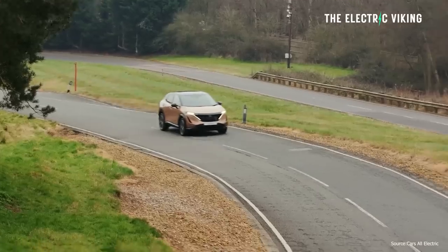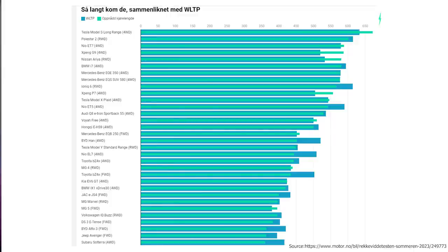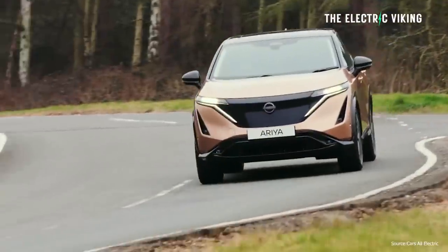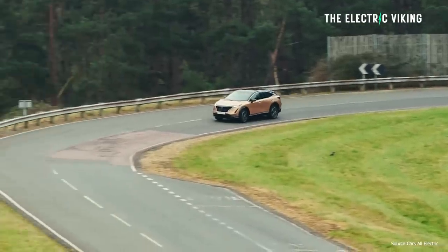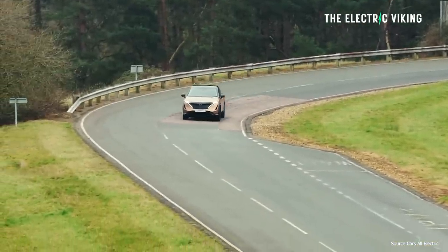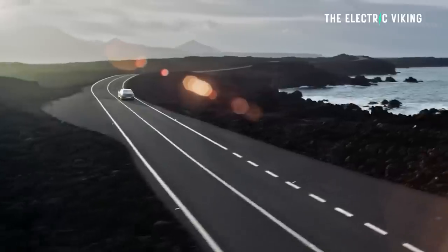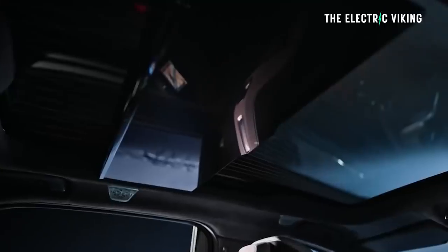One of the cars that shocked me the most was the Nissan Ariya. The Ariya got 581 km, which was 9% more than what Nissan claimed. Unbelievable — its actual claim is 533 km and somehow it got 581. That's incredible.